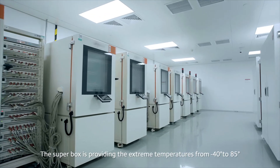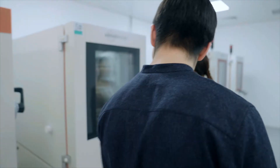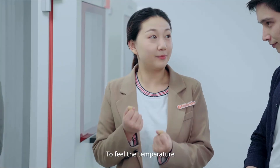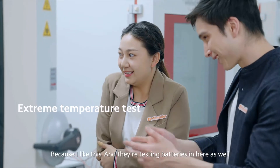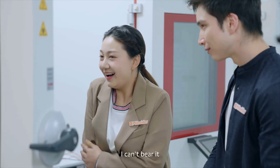Yeah, the super box provides extreme temperatures from minus 40 degrees to 85 degrees. I'll open one of them so you can feel the temperature. It's freezing — this is kind of nice, I like this. And they're testing batteries in there — that's great.